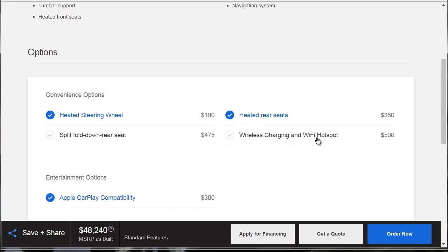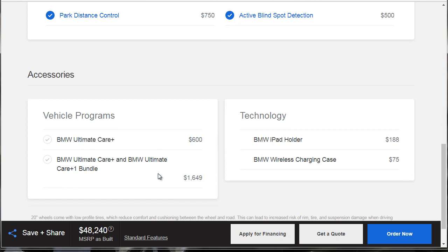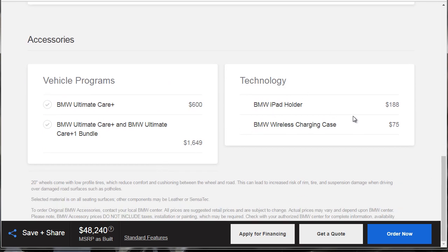The wireless charging Wi-Fi hotspot — you can certainly skip that. So we're into this thing for $50,000. This technology stuff is something you could get at the dealer accessories department, so those aren't things we need to decide right now. As for the BMW Ultimate Care, I believe you get a few years where basic oil changes are included free. So if you're not planning on keeping the car more than three or four years, you probably don't need to pay extra for the vehicle programs — unless you plan on keeping this car to hundreds of thousands of miles.